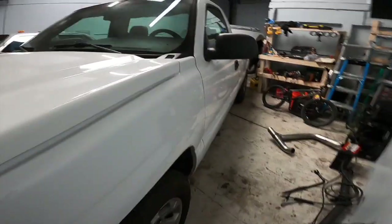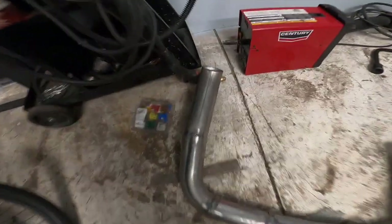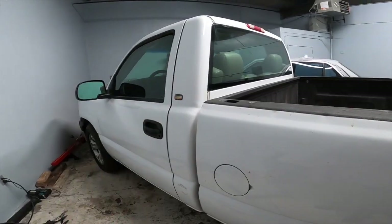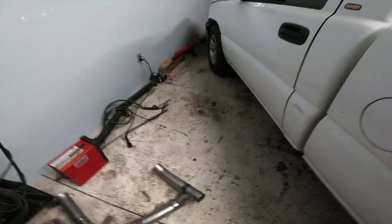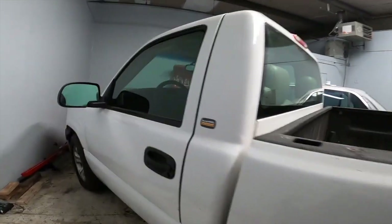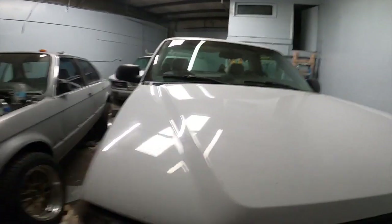We pretty much made a Y-pipe yesterday, so we have an exhaust started. I need to finish up the wiring — I ran out of wire yesterday — and finish welding up the Y-pipe. I also did a kill switch on it. I'm not gonna show you guys where it is — no need to reveal that.